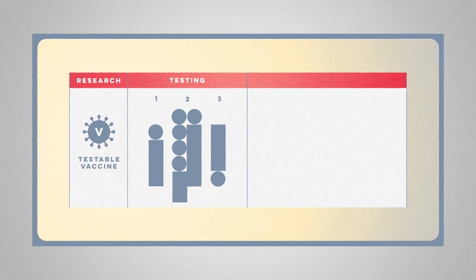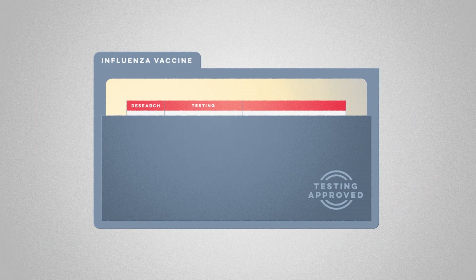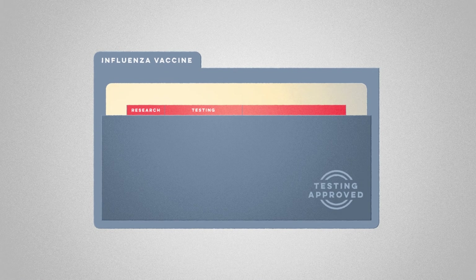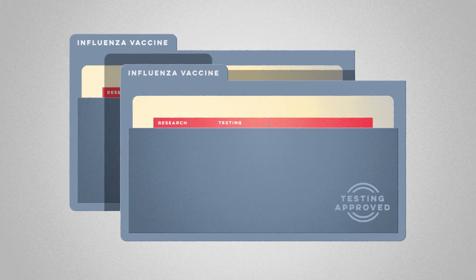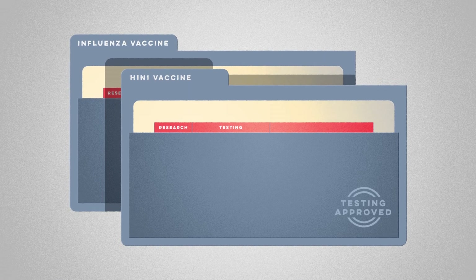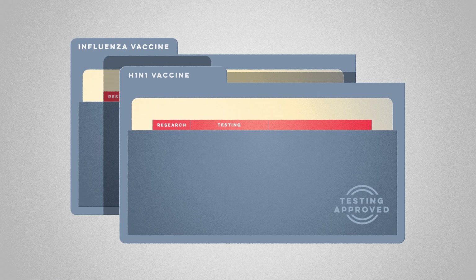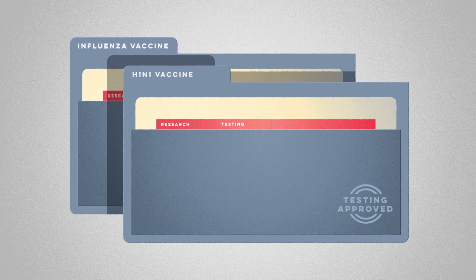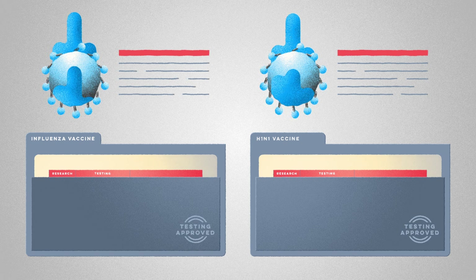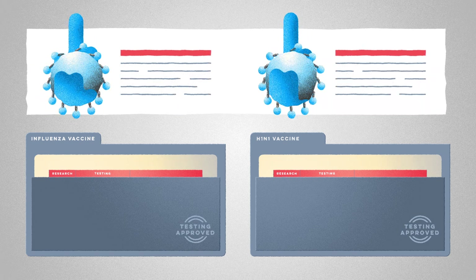Occasionally, labs can expedite this process by leveraging previously approved treatments. In 2009, researchers adapted the seasonal flu vaccine to treat H1N1, producing a widely available vaccine in just six months. However, this technique only works when dealing with familiar pathogens that have well-established vaccine designs.